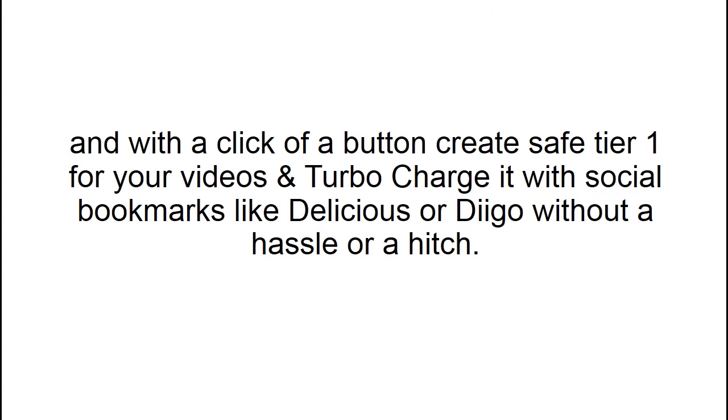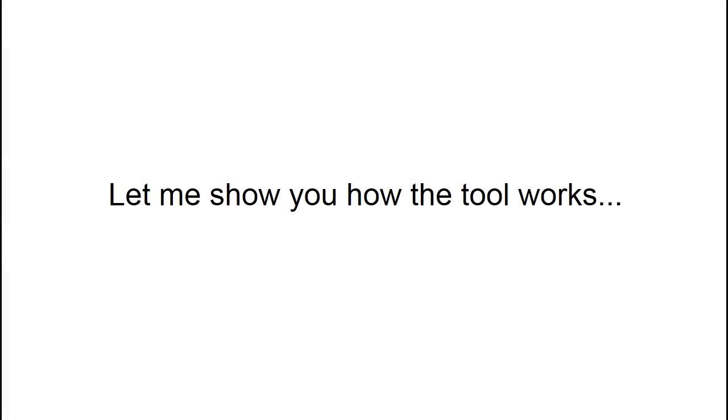And with the click of a button, create a safety tier one for your videos and turbocharge it with social bookmarks like Delicious or Diigo without a hassle. Now let me show you how the tool works.